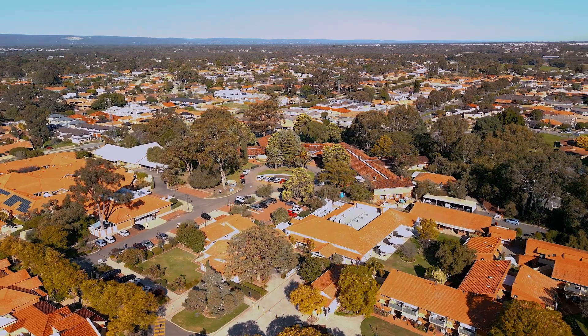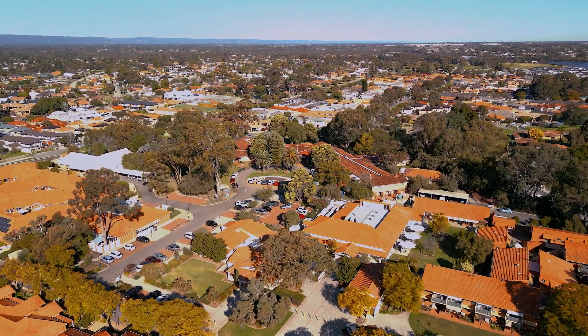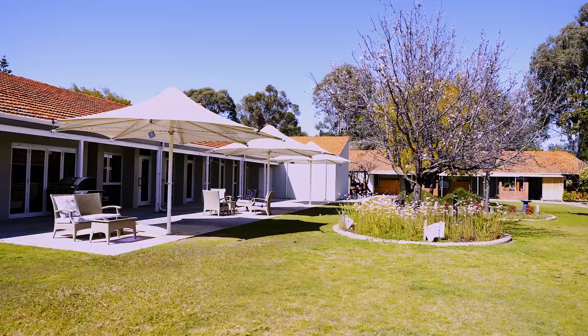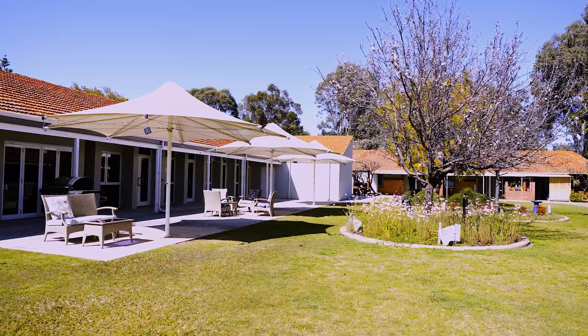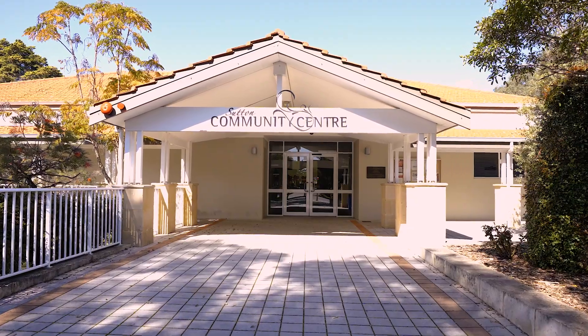Surrounded by nature and greenery, Juniper Annesley is located on the Rowthorpe campus, with a range of amenities within short walking distance, including many open grassy spaces, a cafe, playground, pharmacy and community centre.